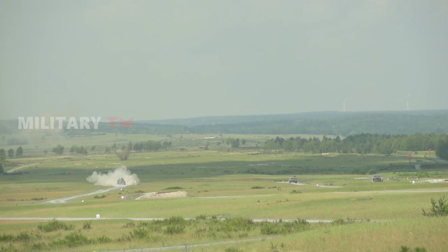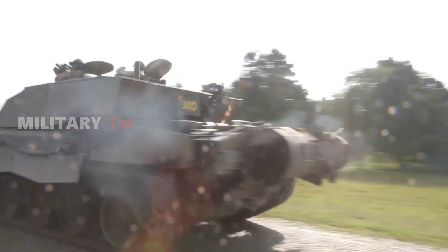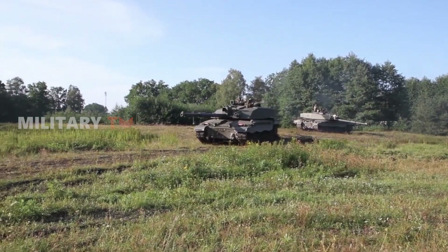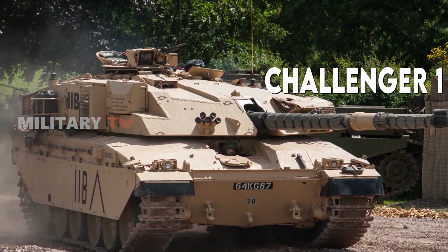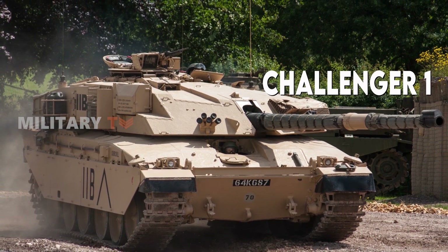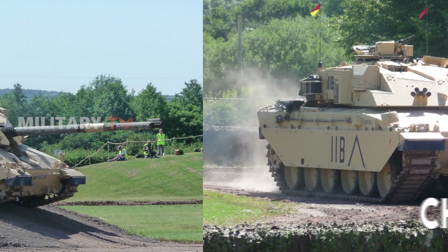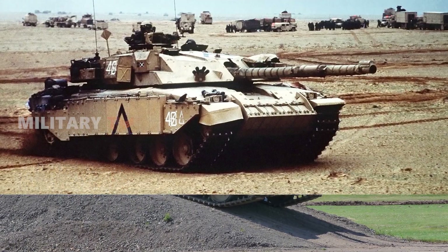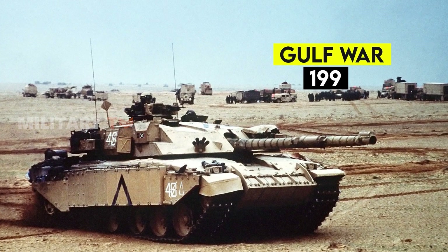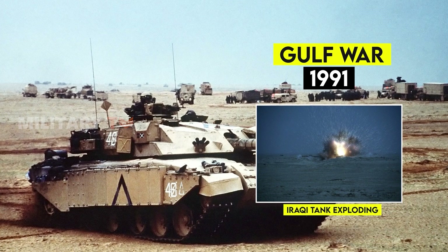For over four decades, the Challenger Tank has been a bruiser on the battlefield, a symbol of British armored dominance. Rising from the ashes of its predecessor, the Chieftain, the Challenger 1 was initially designed to fulfill an Iranian order for a tougher tank. Nicknamed Shir after its proving grounds, it boasted a revolutionary armor recipe that laughed off the threats of its day. This resilience shone brightly during the 1991 Gulf War, where British Challengers waltzed across the desert, dominating Iraqi T-Series tanks and earning a reputation for near invulnerability.